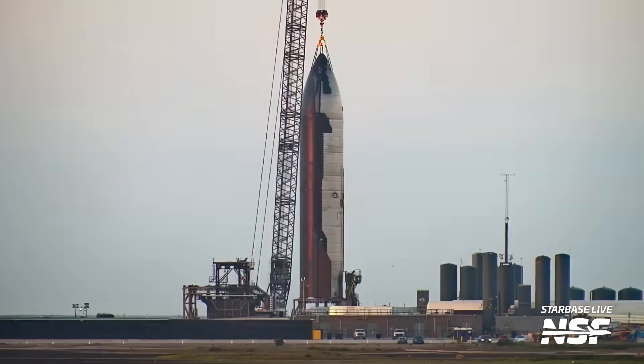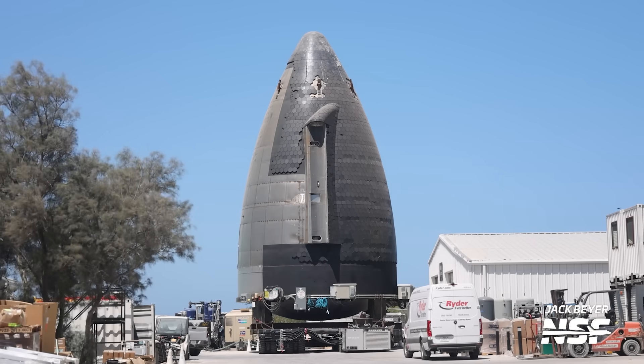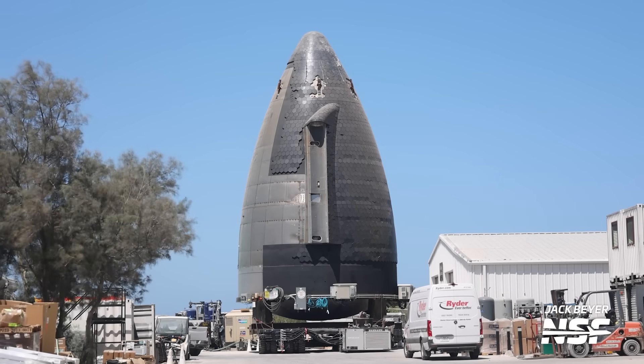Everything has been moving around Starbase this week — Booster 9, Ship 25, test tanks, and even what may be the first high-fidelity mock-up of SpaceX's human landing system. Plus we have a new mystery structure in front of our cameras. I'm Ryan Caton for NSF and this is your Starbase Update.